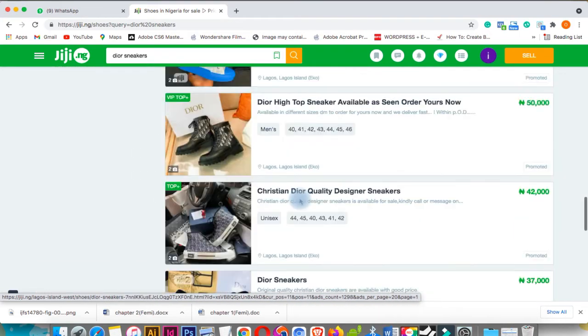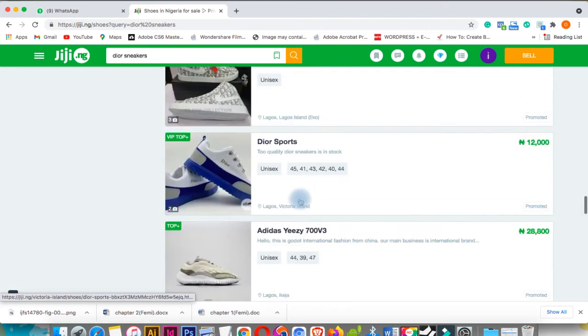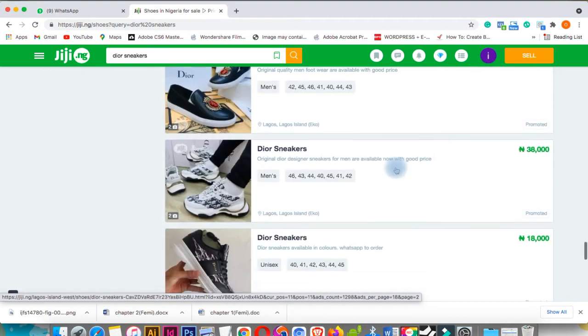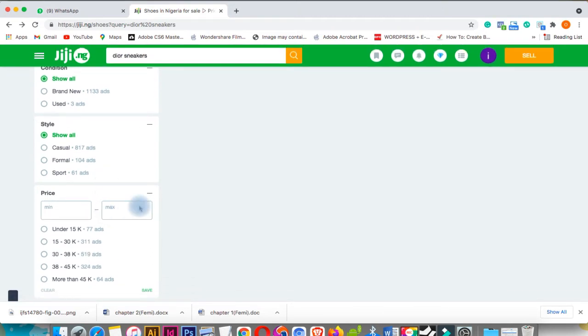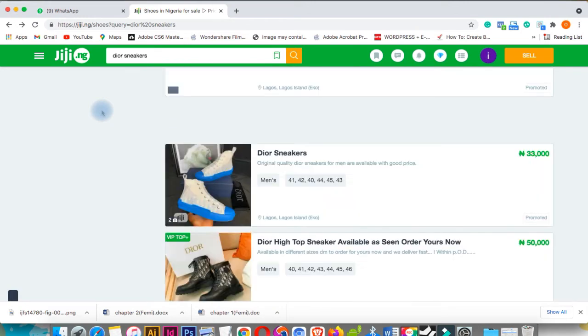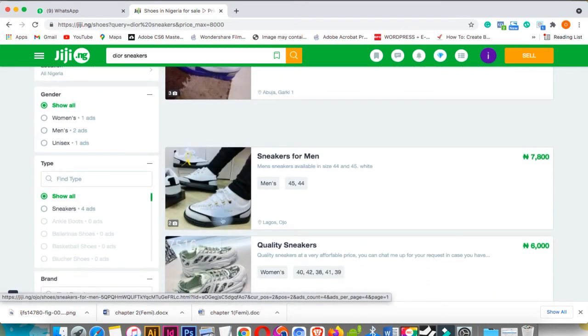The one thing about this site is you just have to scroll. As you can see, this person is selling it for 12k, which is still the normal price. Let's search 'Dior sneakers' and click a maximum price of 8,000 naira and save.